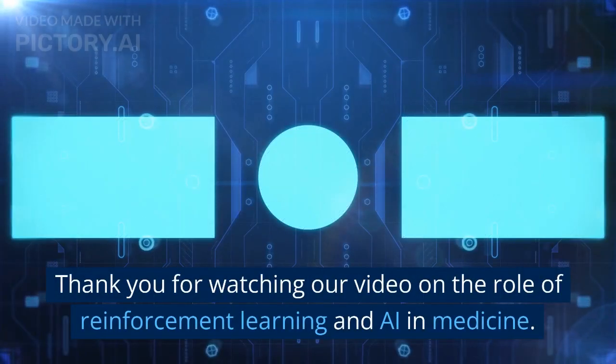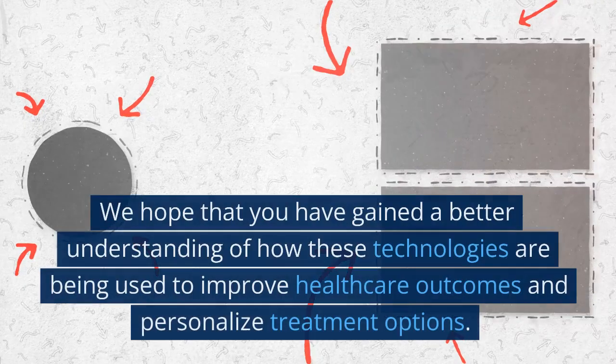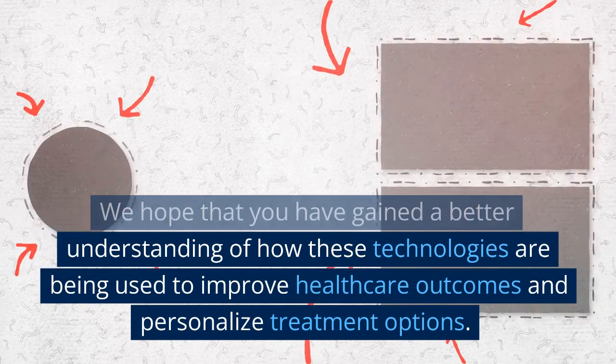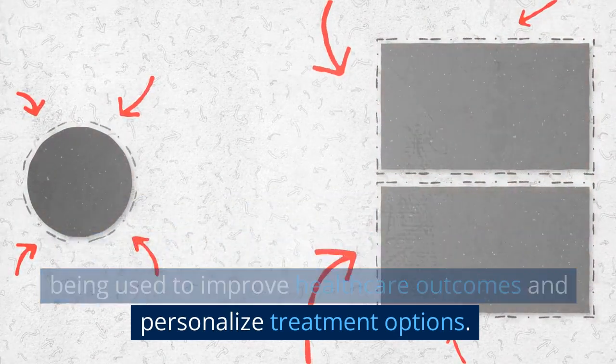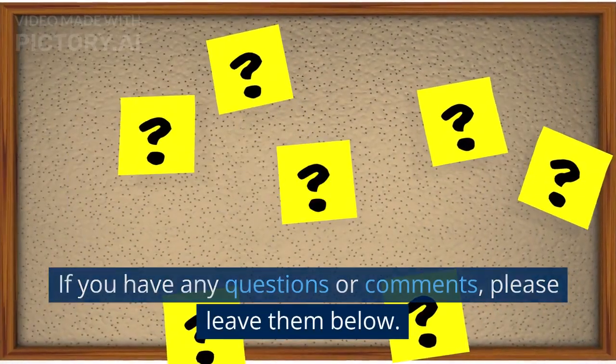Thank you for watching our video on the role of reinforcement learning and AI in medicine. We hope that you have gained a better understanding of how these technologies are being used to improve healthcare outcomes and personalized treatment options. If you have any questions or comments, please leave them below.